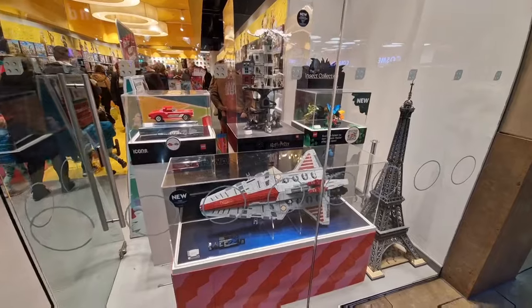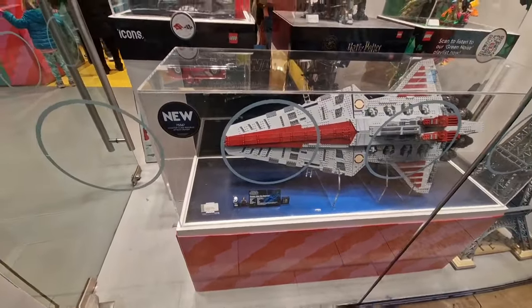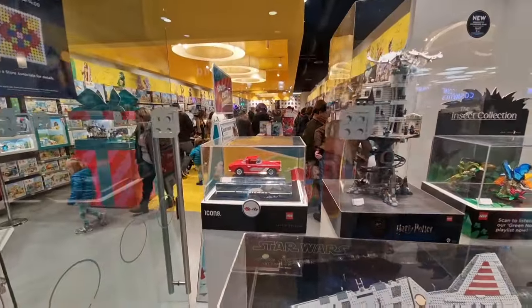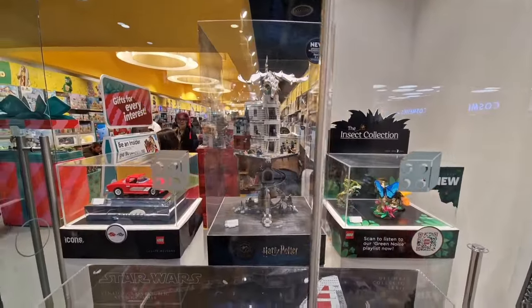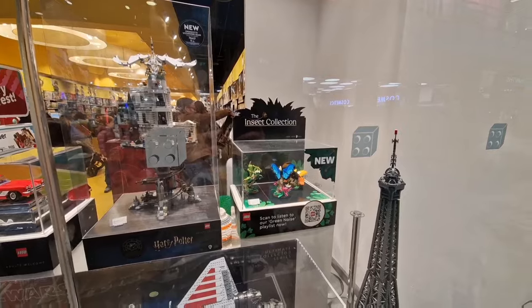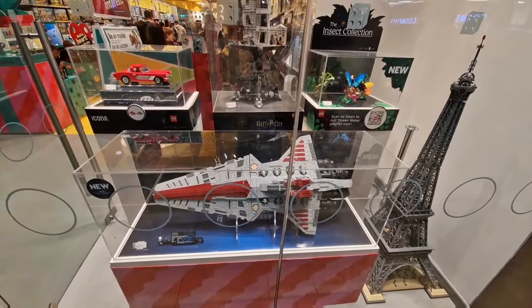The other window looks exactly the same as it did last time I came. You've got the massive Star Wars Venator at the front, the Chevrolet — the red one — then you've got Gringotts Bank, then the Icon Insect Collection, and then the Eiffel Tower in the corner. So it's not different to the last time I came, but it's still a nice display.